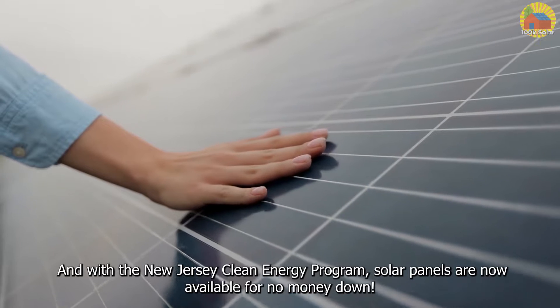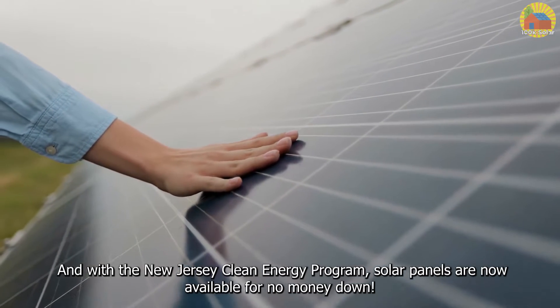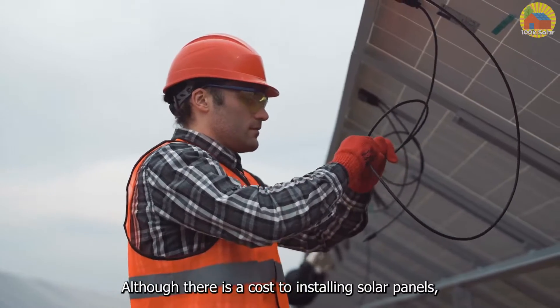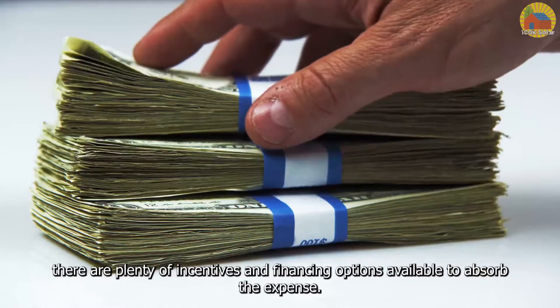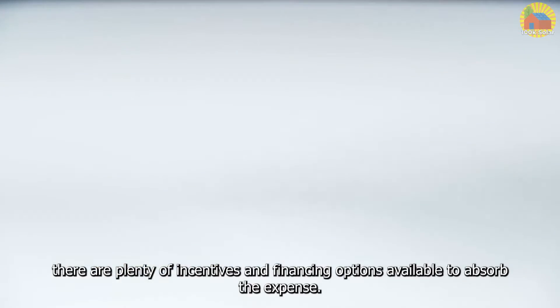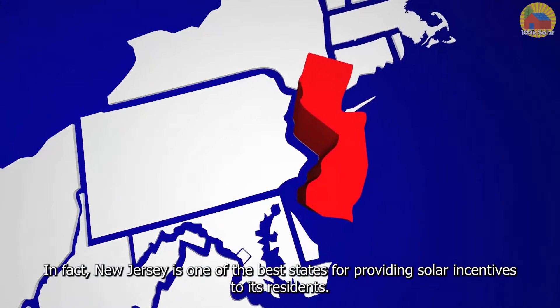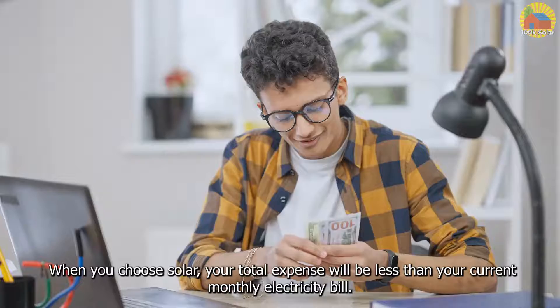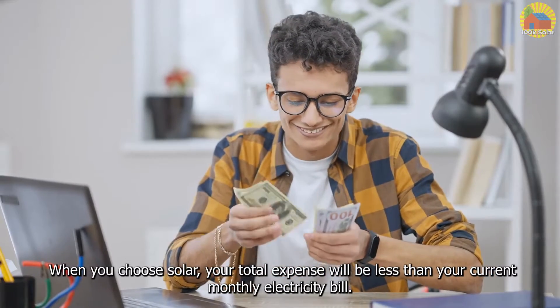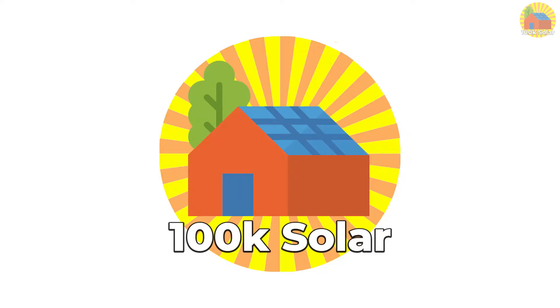With the New Jersey Clean Energy Program, solar panels are now available for no money down. Although there is a cost to installing solar panels, there are plenty of incentives and financing options available to absorb the expense. In fact, New Jersey is one of the best states for providing solar incentives to its residents. When you choose solar, your total expense will be less than your current monthly electricity bill.